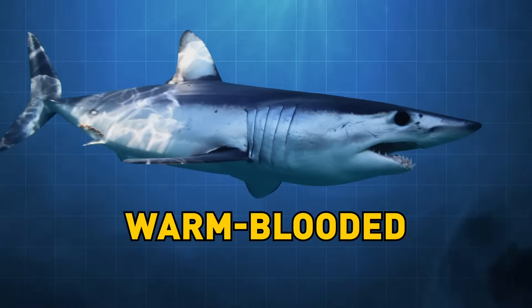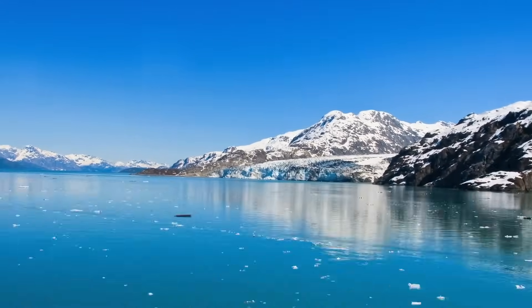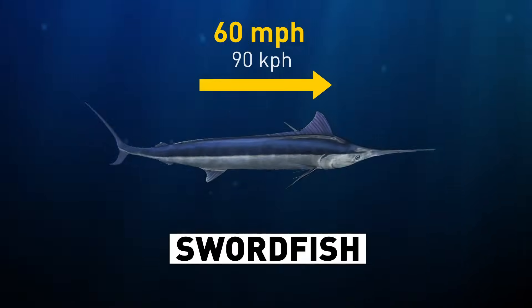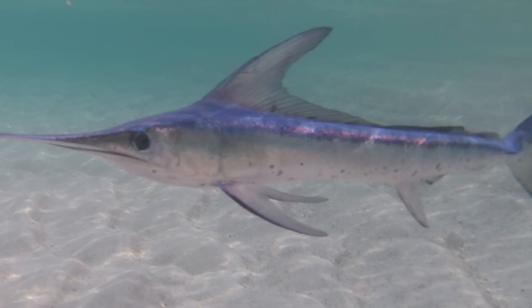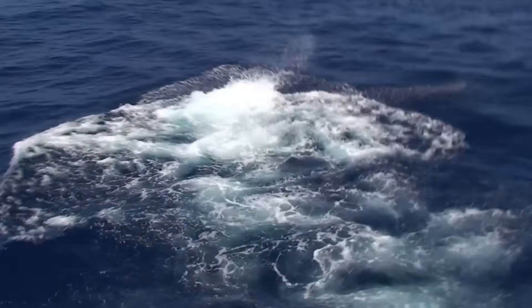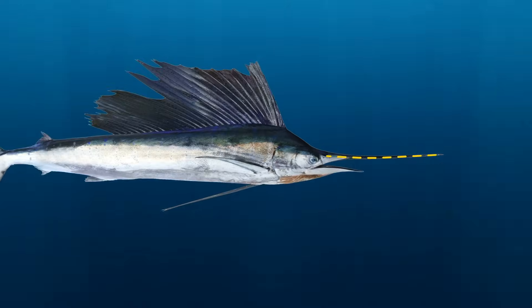The short-fin mako is warm-blooded, which is super rare for a shark. That helps it swim to cold and distant places where an ordinary shark simply wouldn't survive. The swordfish goes much faster — up to 60 miles per hour. It has a gland next to its nose that pumps out a special oil, which spreads through its nose and comes out through tiny holes. This waterproof oil lets the swordfish glide through the water at high speed.